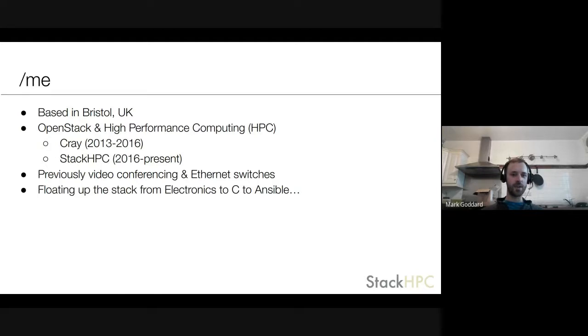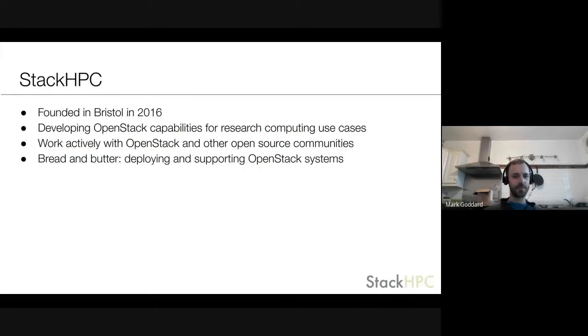I'm based in Bristol in the UK. I've been working with OpenStack and high performance computing for a while, and previously was working on video conferencing and ethernet switches — steadily moving my way up the stack. Stack HPC was founded in Bristol six years ago and we work developing OpenStack capabilities for research computing use cases. We work with open source communities, particularly OpenStack, and our bread and butter is deploying and supporting OpenStack systems.